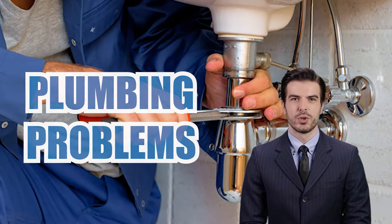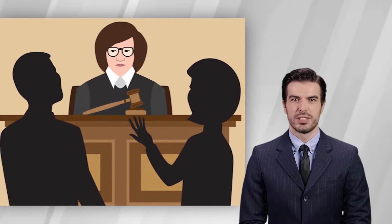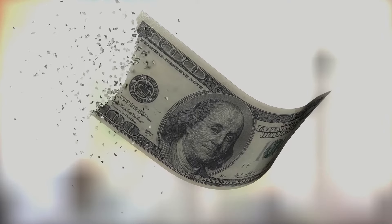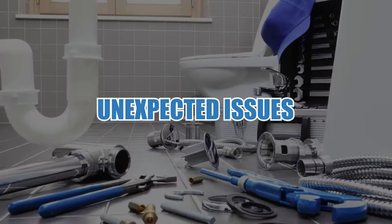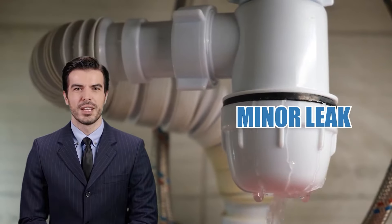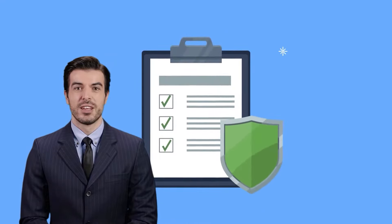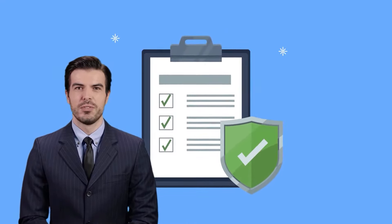Plumbing problems can quickly turn a rental property into a costly disaster, causing disputes between landlords and tenants. But the right insurance can protect you from the financial fallout of these unexpected issues. Whether it's a minor leak or a major pipe burst, renters insurance is crucial for safeguarding both the property and everyone involved.